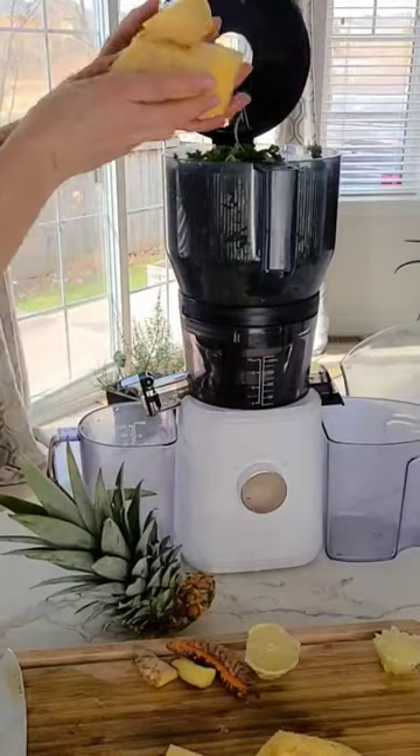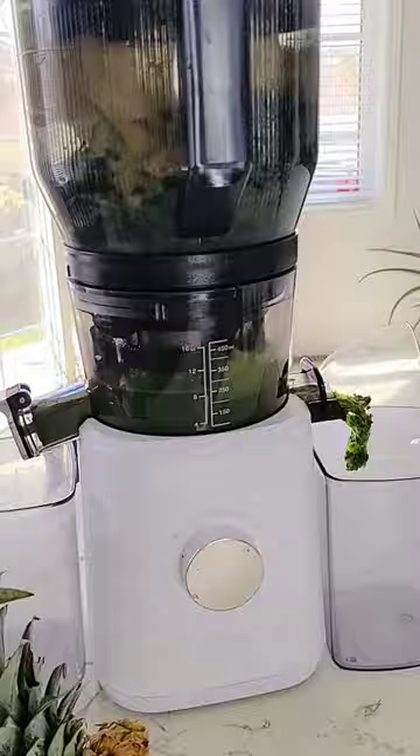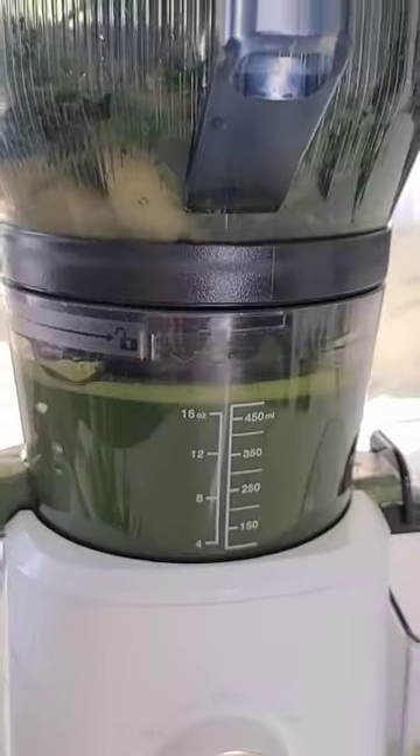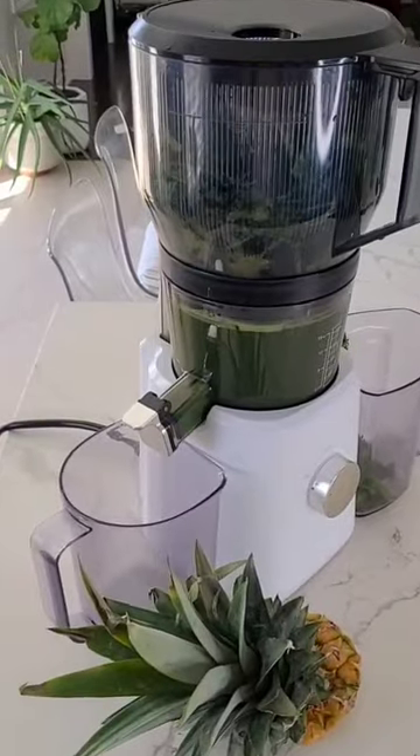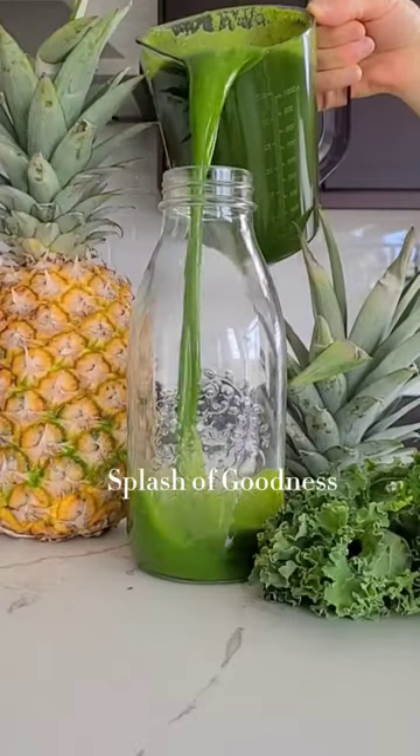There is soluble and insoluble fiber in fresh juice that still offers plenty of benefits like vitamins, minerals, and antioxidants. It's healthy and delicious — give it a try! I'm using the Nama J2 juicer with its new large hopper for batch juicing.